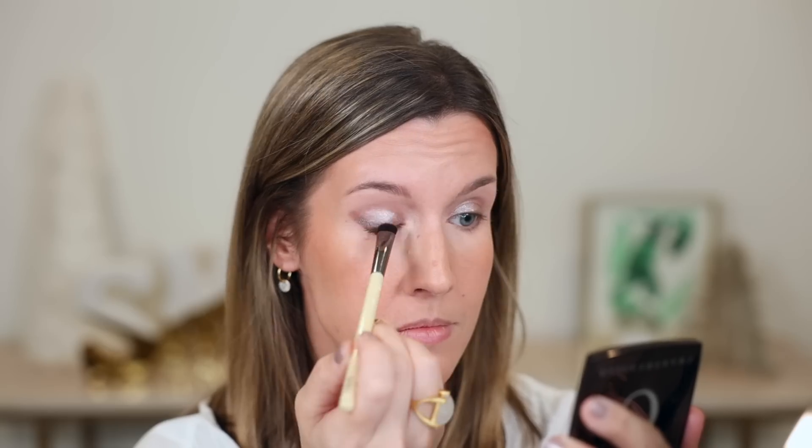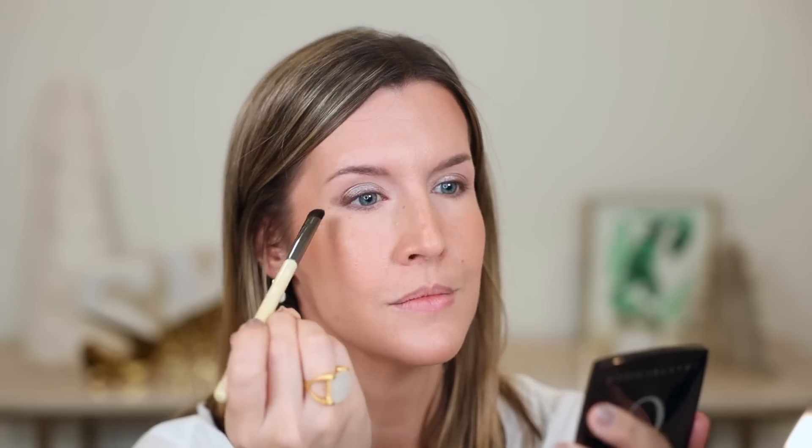Now that that shadow is applied, I'm going ahead and setting from my crease to my brow bone with translucent powder — that will help with something a little bit later. Now I'm taking the deeper shade on an eye blending brush and tapping it along my upper lash line, along that little flick line we made, and along the outer third. I'm free-handing this, looking in the mirror to keep things as even and lifted as they possibly can. I'm not doing anything in the crease — keeping it very simple.